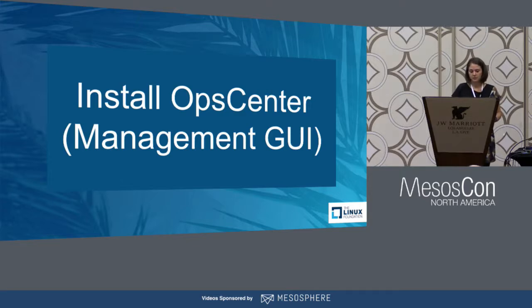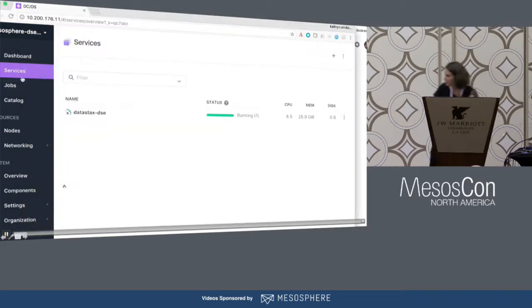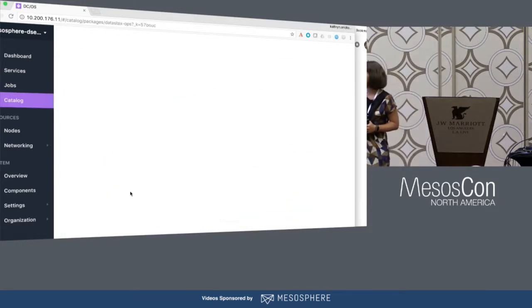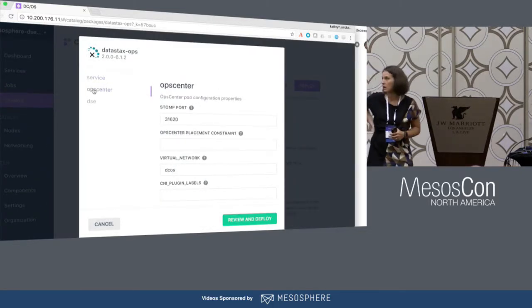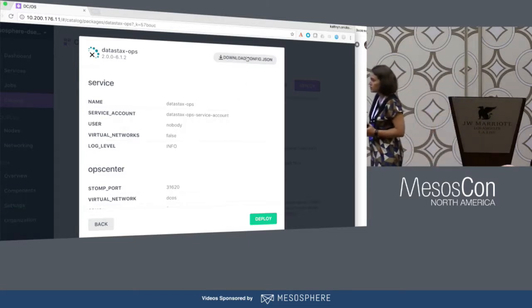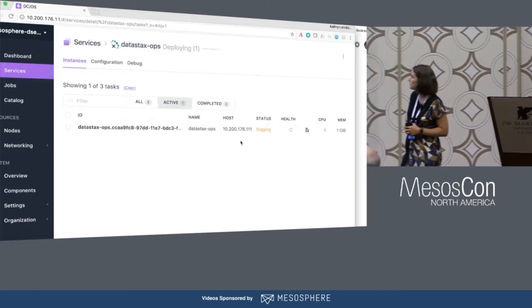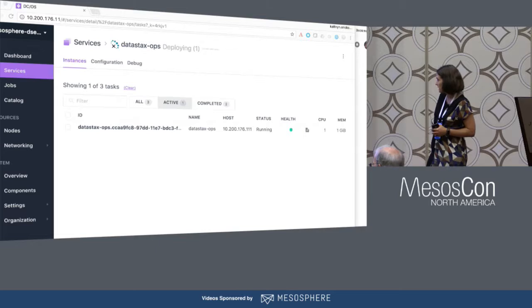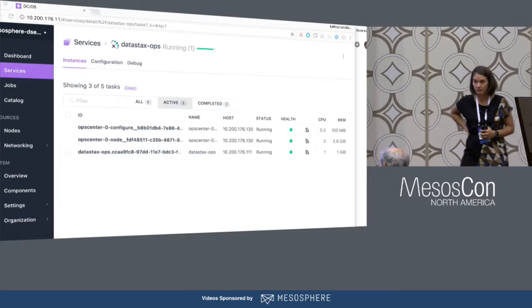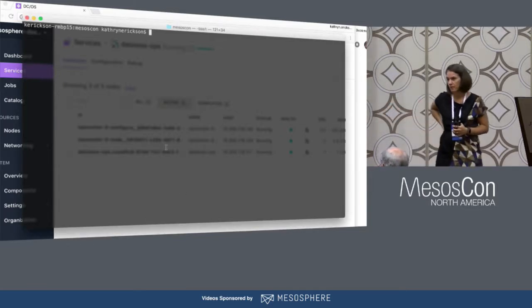The next video shows how to install OpsCenter using the same technique. We see DataStax is running in services, and now we want to install OpsCenter. There are far fewer options here. One takeaway is that with this GA release, we started with a single OpsCenter node — in the next point release, you will see OpsCenter running as a cluster just as DataStax Enterprise does. Under services, you can see these stage and become active. There's also a nice CLI command — DCOS, your service name, plan deploy — that lets you watch these come up on a more granular level.